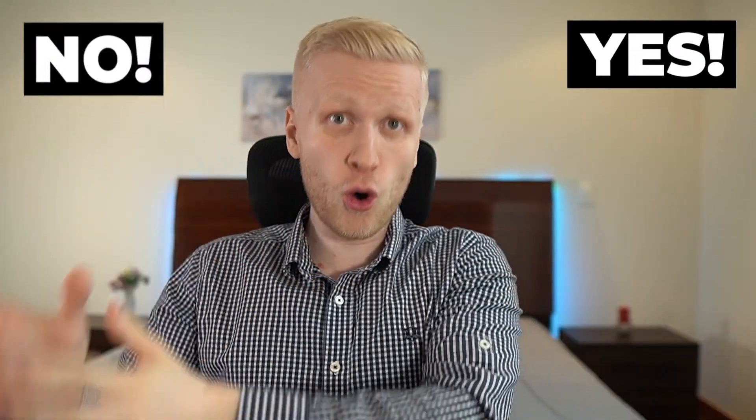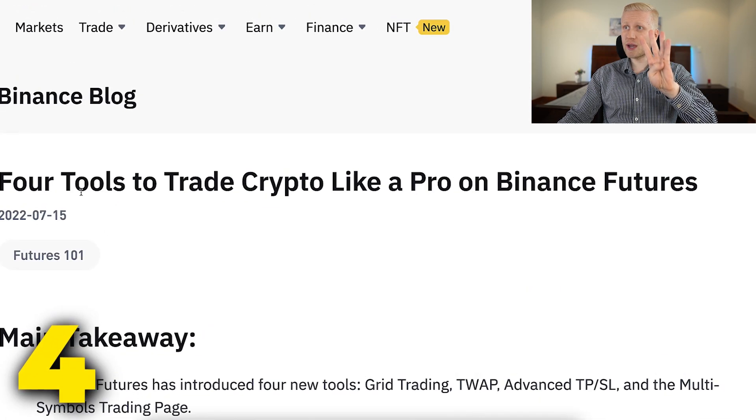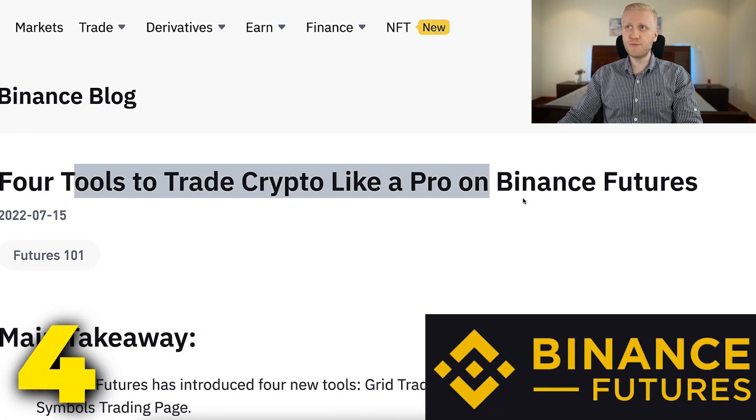Yes and no. With the futures trading bot, you can make a lot of money fast, but you can also lose a lot of money fast if you don't know what you are doing. That's why you must watch this video until the very end, so you don't miss out on any word I say.